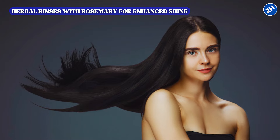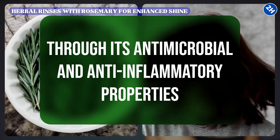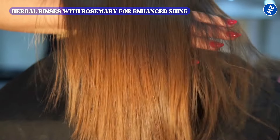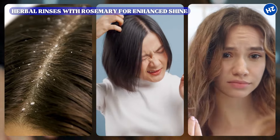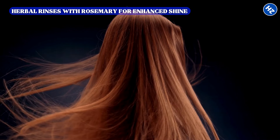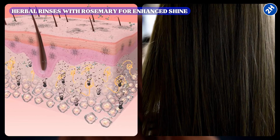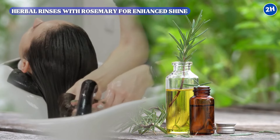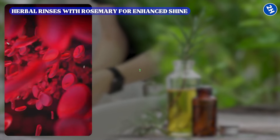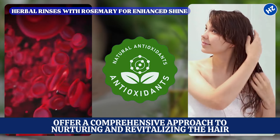In addition to its role in color preservation, rosemary contributes to overall scalp health through its antimicrobial and anti-inflammatory properties, helping to maintain a clean and balanced scalp environment by reducing dandruff, irritation, and inflammation. A healthy scalp is crucial for optimal hair growth and vitality, creating a supportive environment for hair follicles. The combined effects of increased blood circulation, antioxidant protection, and scalp health maintenance offer a comprehensive approach to nurturing and revitalizing the hair.